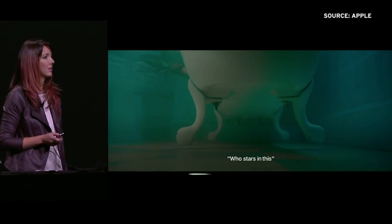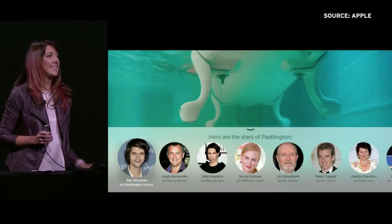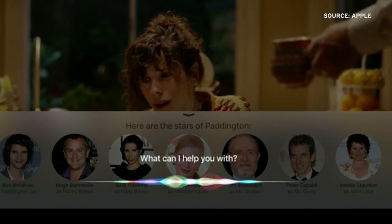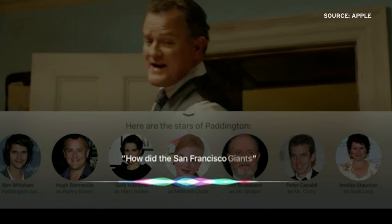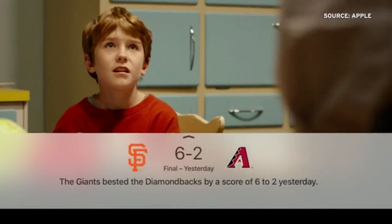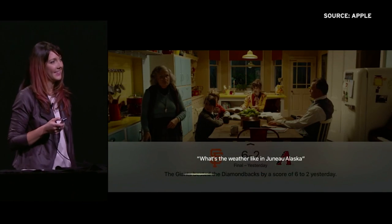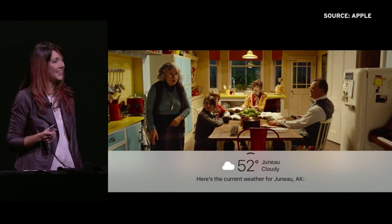Siri also allows users to take advantage of voice-based searches system-wide. Using Apple TV's new proactive search — a feature currently available on competing platforms like Roku — you can search for weather, restaurant suggestions, or maybe a movie title, and your Apple TV will pull up all options from the apps you've installed, not just its built-in results.